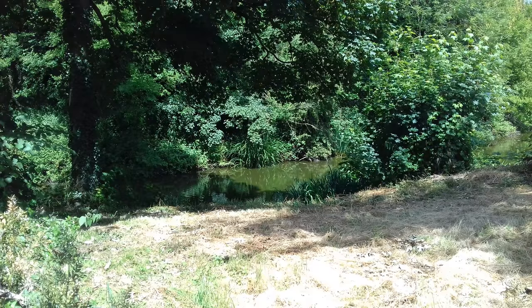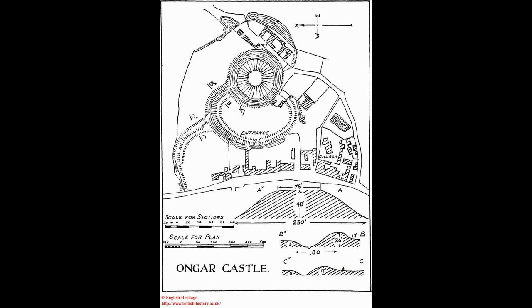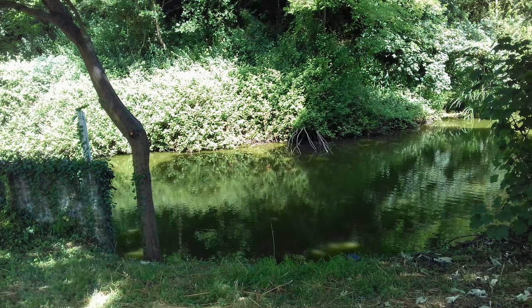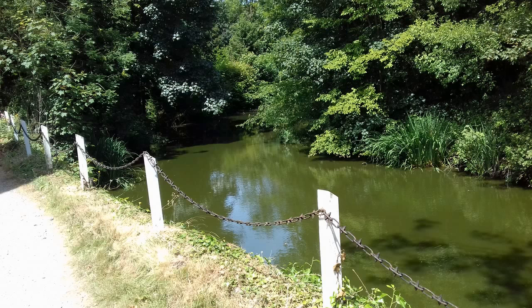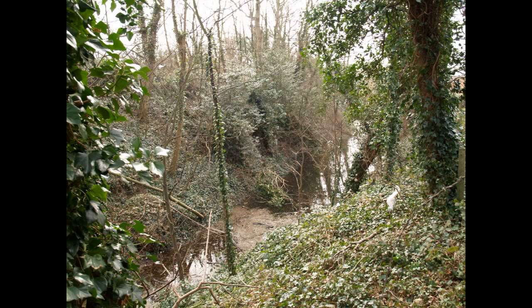Earth and timber castles could be built quickly and cheaply, but the wood had a limited life and soon rotted. Stone was often used to replace timber, but it is not known if this happened at Ongar. The baileys enclosed wooden homes for soldiers and servants, and stables and stores associated with the domestic life of the castle. The town enclosure had ramparts and ditches that fully encircled the Norman town.